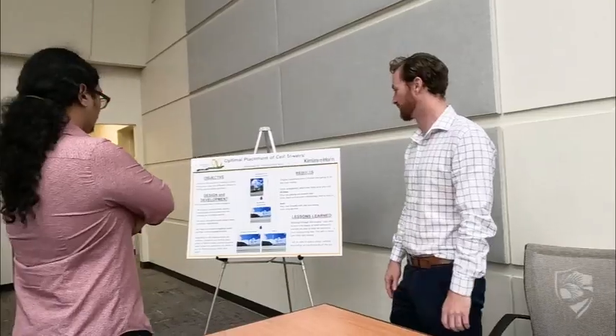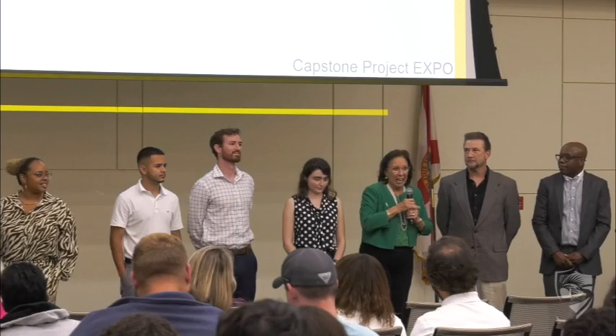It's a huge weight off the chest to finally be able to accomplish school, get it all done, and kind of prove to myself that I'm able to do it — and to be able to get into a career that I went to school for. It's a huge blessing and I'm very happy to have finished.